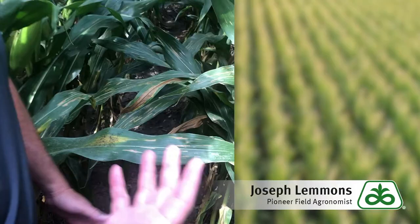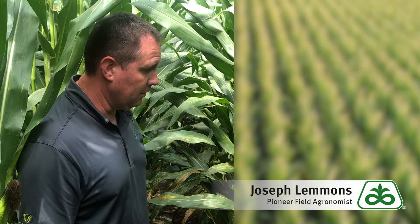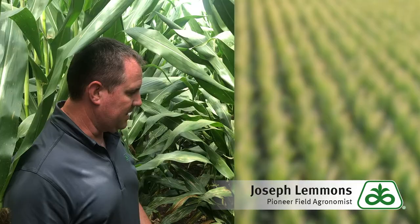Typically again, this isn't going to cause a huge problem. If you do start to see leaf death, if you do start to see the plants starting to brown up a little bit, it might be worth applying some insecticide if you haven't done so already. Typically early season, these things are mostly controlled by lacewings and other natural predators.